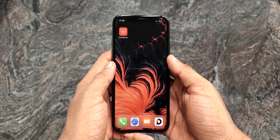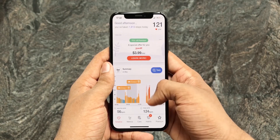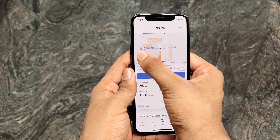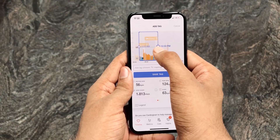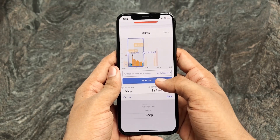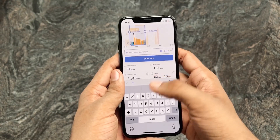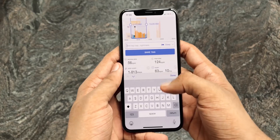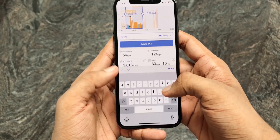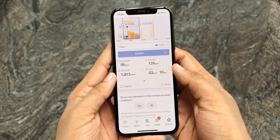Once your sleep is over, open the app and you will be greeted with your heart rate information. Now select 'Add Tag' and add a tag from the time you started sleeping to the time it ended, select the category as sleep, and give it a name — especially if you're sleeping more than once a day, which is likely with the whole quarantine thing going on. Let's name this one 'Sleep 1' and save it.